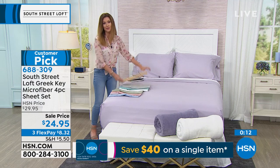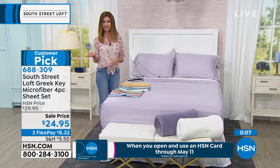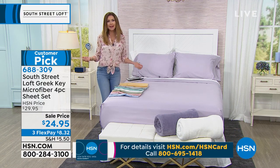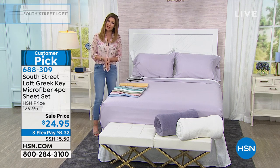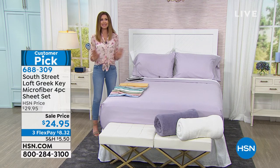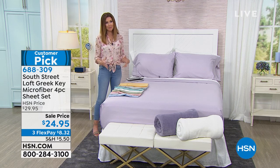We're going to break them up into interest-free payments. Any credit or debit card is $8 and change. If you have an HSN card, they'll be $6 and change interest-free for four months. This is the perfect time to try them. There's nothing easier than just changing the color of the sheets on your bed. We've been spending a lot more time at home — this is the easiest way to give your home a pop and an update.